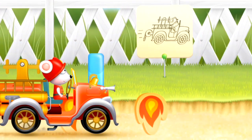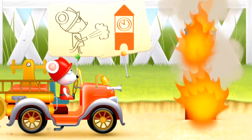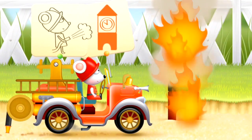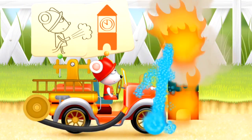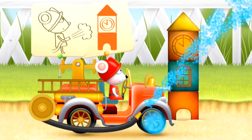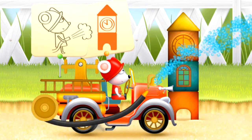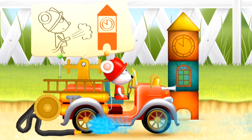Off we go again. What will we find now? Ah, look, here's a very big fire. Out comes the hose to squirt water on the fire again. All that water does its job and so the hose retracts back into the truck again.